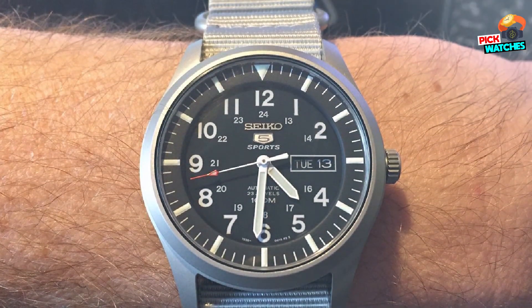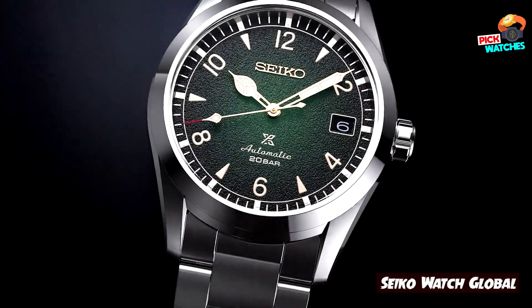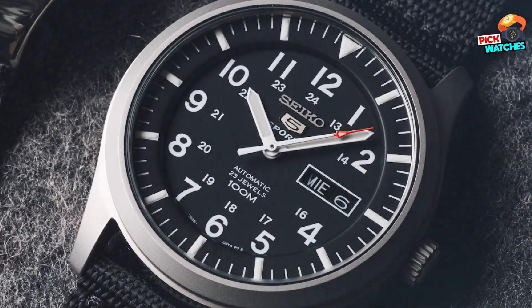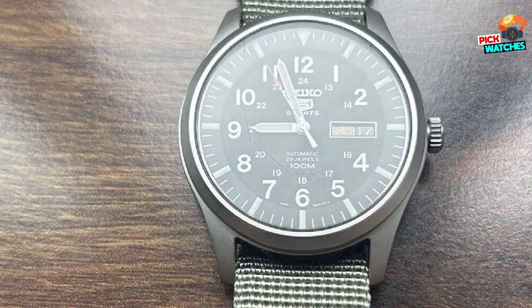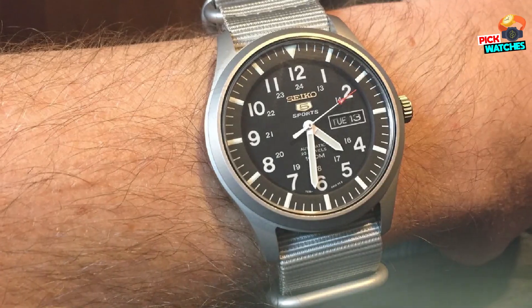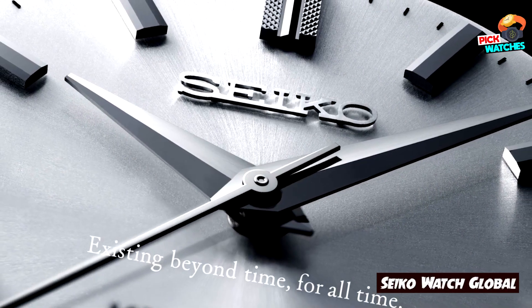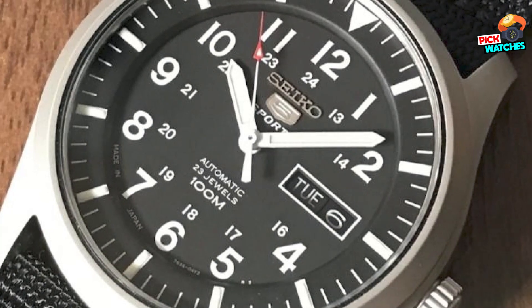It hits the perfect spot between being functional and versatile. The reason why so many love it is because of its bold, no-nonsense Arabic numeral military time, straightforward design, and red tip on the seconds hand. Top this off with a 7S36 movement and 100M of water resistance, and for less than your typical fashion watch, you're ready to tackle your day.